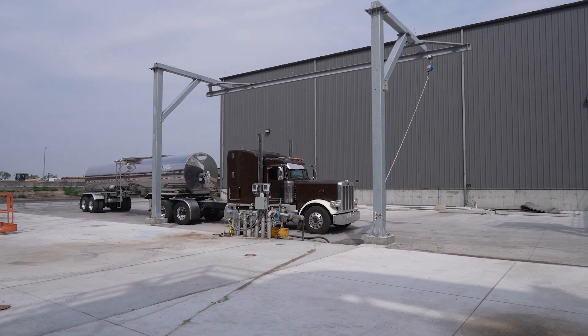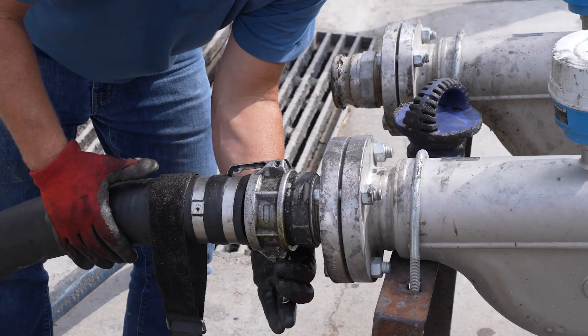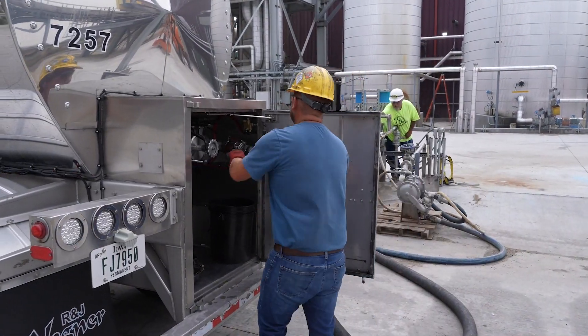The resulting final corn oil product is picked up weekly by the semi-load from each of the two plants. Corn oil is used for various purposes, from feed ingredients for livestock and even as a component in biodiesel production.